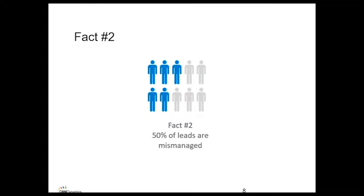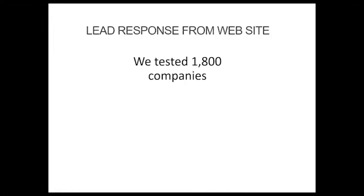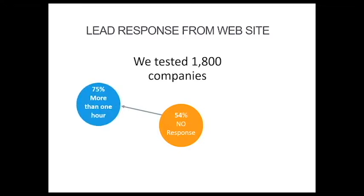Fact number two: 50% of leads are mismanaged. We've all been one of those leads — mismanaged at some point in our buying careers. Here at CRM Dynamics, we tested 1,800 companies in our own independent study. It may shock you, but 54% of those companies never responded to a lead that came from their website. That's a huge chunk — a legitimate lead that came through the website and nobody followed up on.